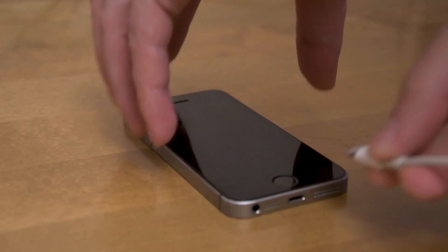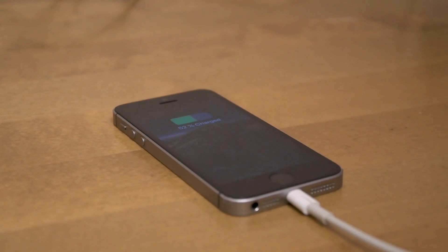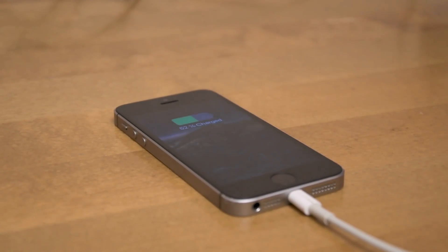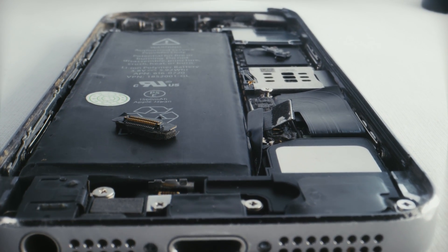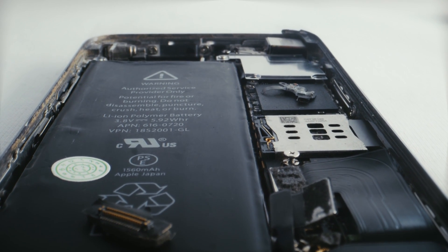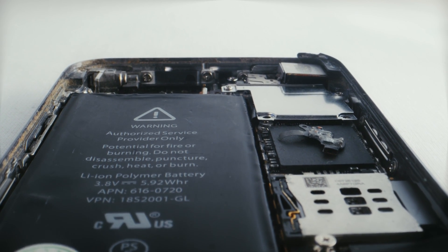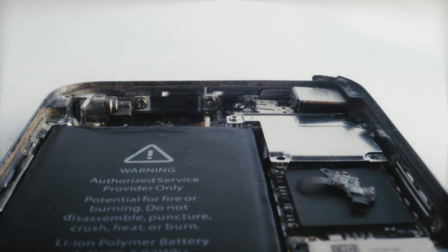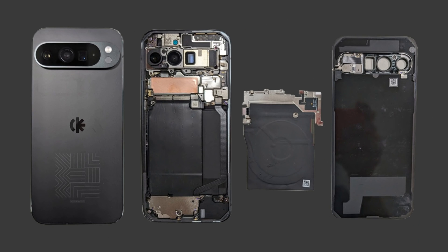Now let's address the elephant in the room: battery life. The Pixel 9 Pro comes with a 4,700 mAh battery, which might not sound impressive on paper. But here's where Google's software optimization shines. The adaptive battery feature uses machine learning to understand your usage patterns and optimize power consumption. In extreme situations, the extreme battery saver mode can extend battery life up to 72 hours — that's three days of use in a pinch, something that could be a lifesaver in emergency situations.